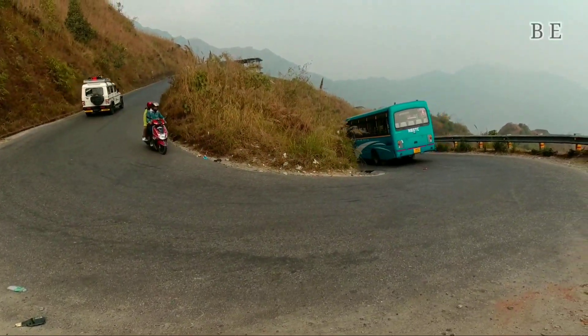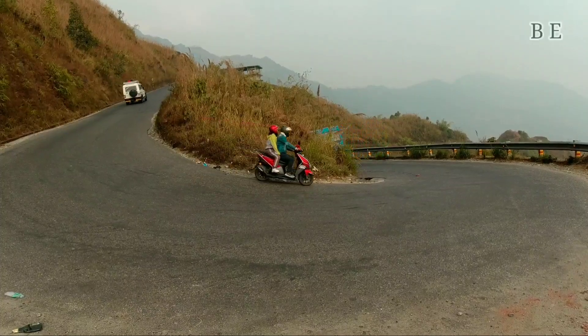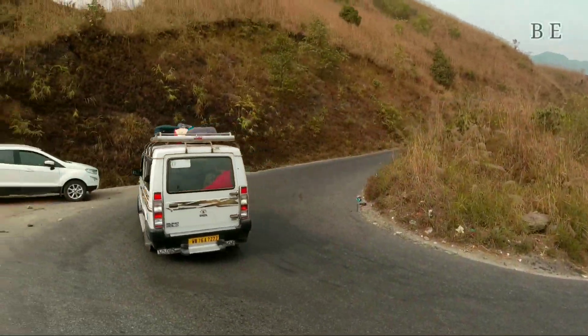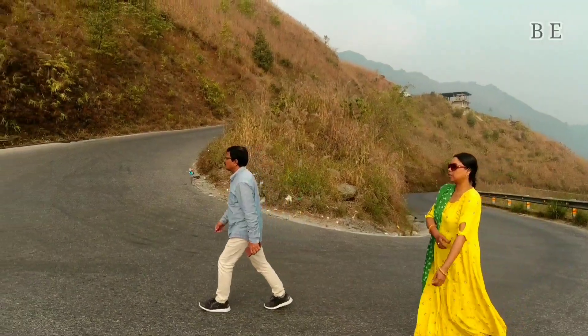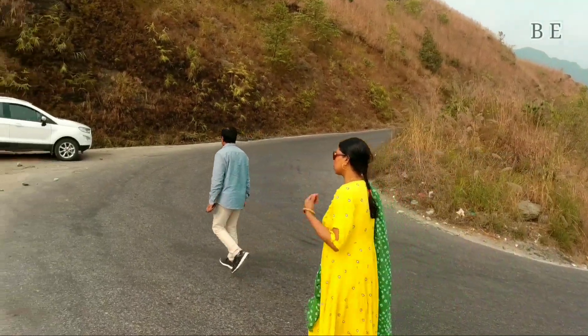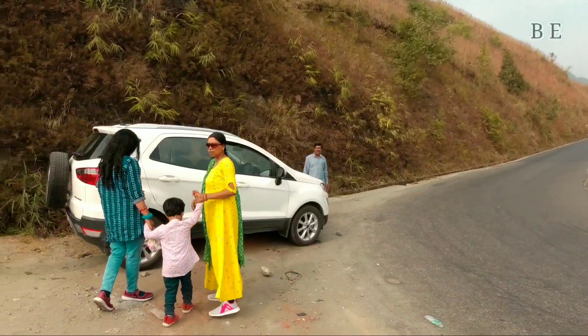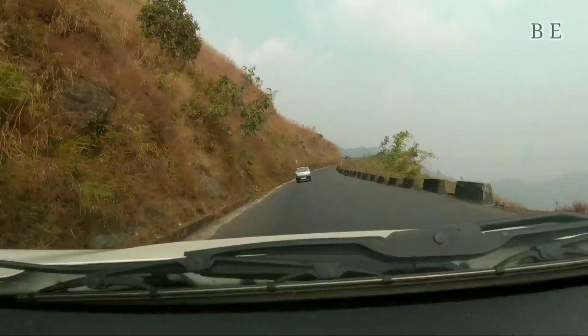We took a short break at a nearby viewpoint and from this viewpoint you get an excellent view of the mountains. After spending some time here, we are now again on our way to Kurseong.